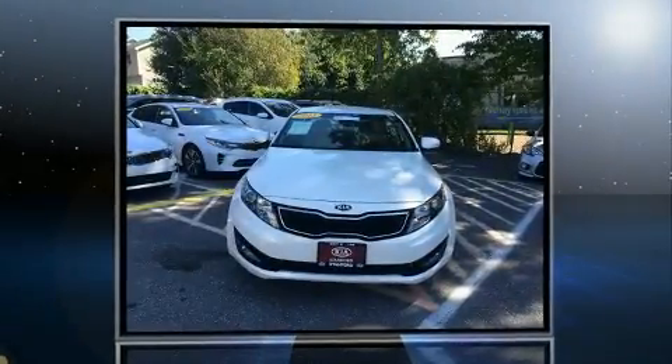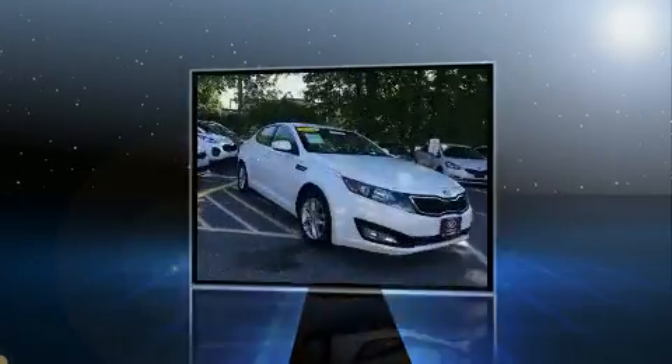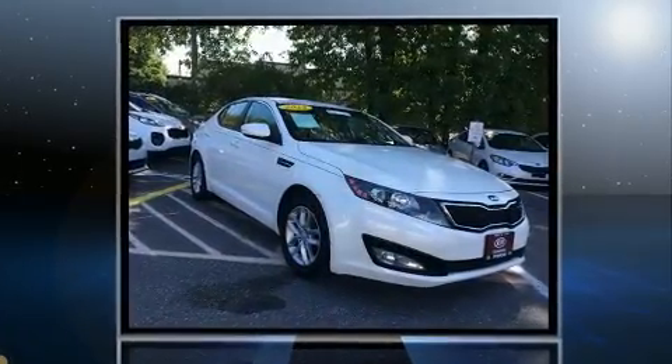You can expect a lot from the 2013 Kia Optima. It features a front-wheel drive platform, an automatic transmission, and a 2.4-liter four-cylinder engine.